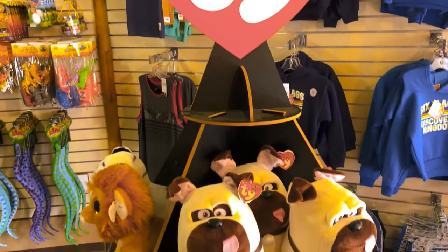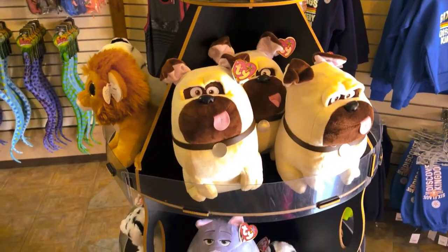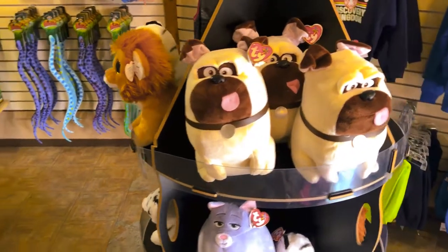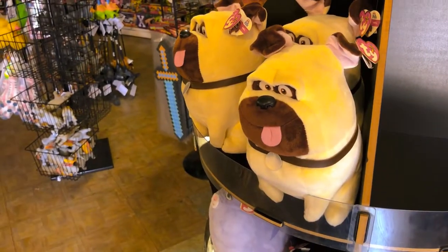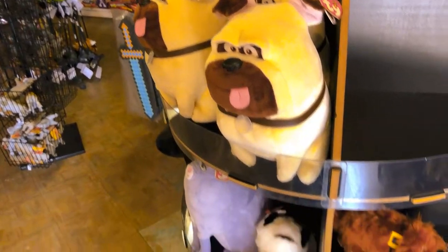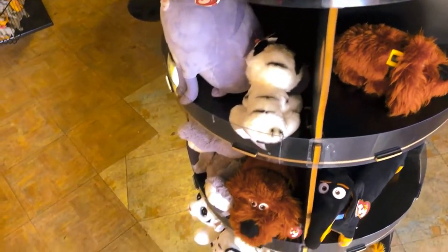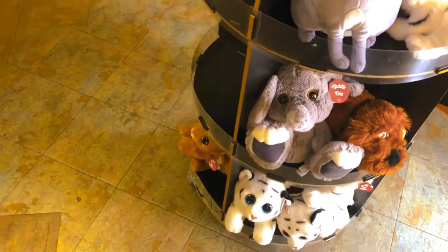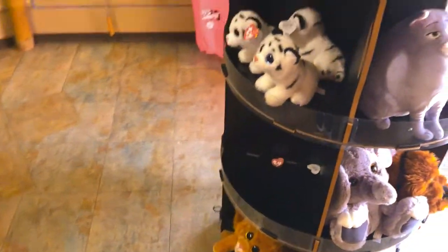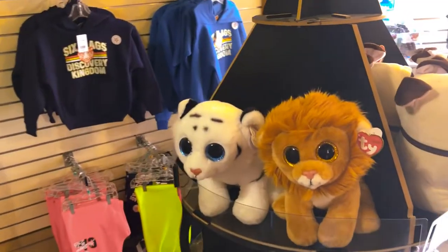It reminds me of something from my childhood. You guys remember these? Some of these from Secret Life of Pets? I'm not crazy, right? I definitely remember some of these from Secret Life of Pets. So that's interesting to have those here. I definitely see them in Universal Parks, but it's interesting to see them here for once.